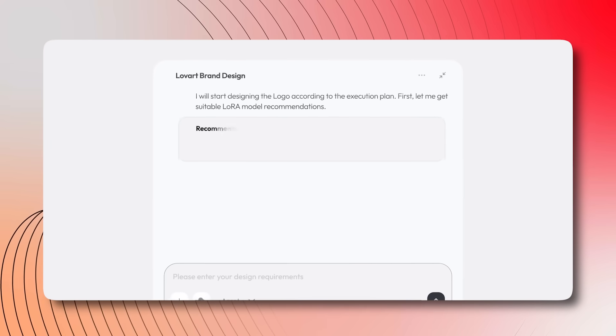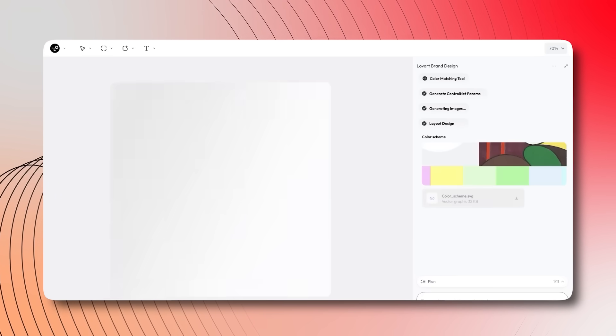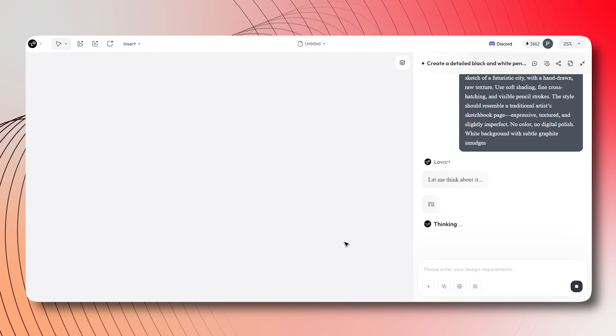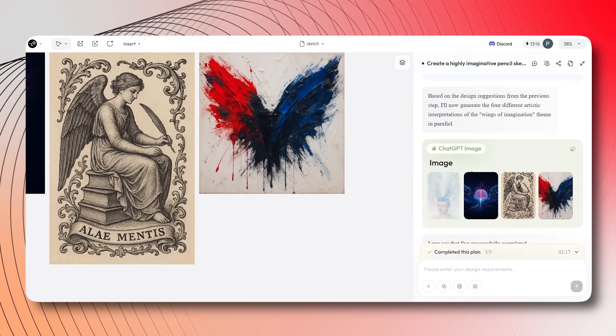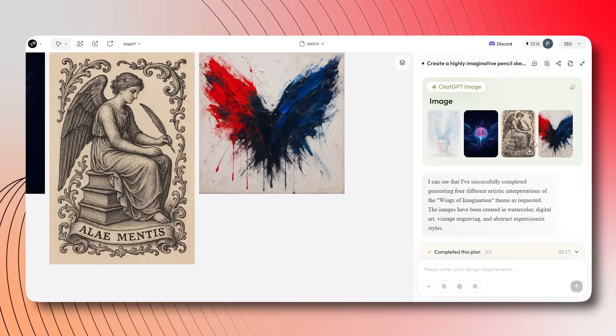Whether you're working on images, videos, or 3D assets, Lovart changes the game. Lovart lets you create high-quality visuals instantly. Watch as I use it to create my own custom sketch art and design elements, all from scratch. With just a prompt, the AI brings your creative vision to life on one seamless canvas, automating everything from design conception to the final output.